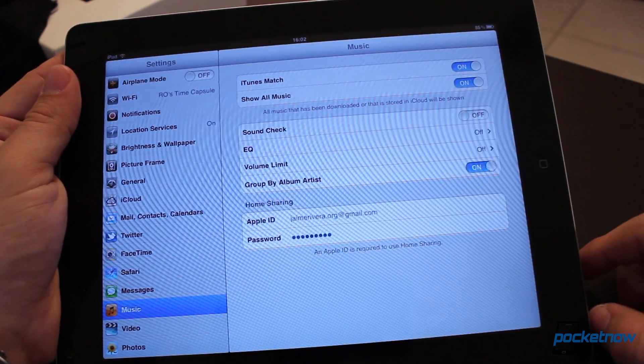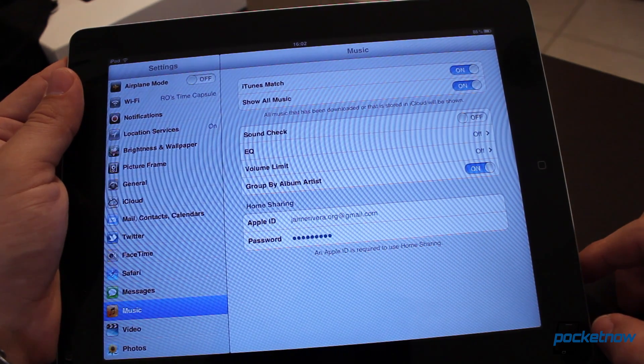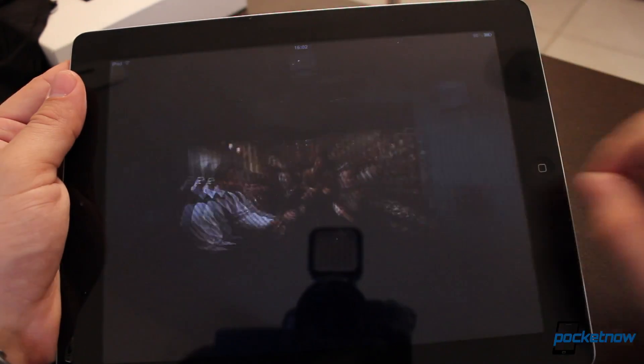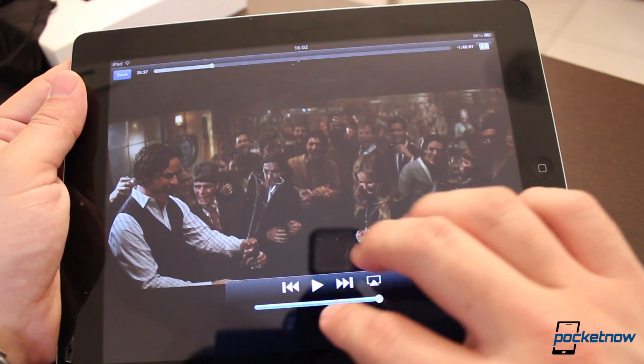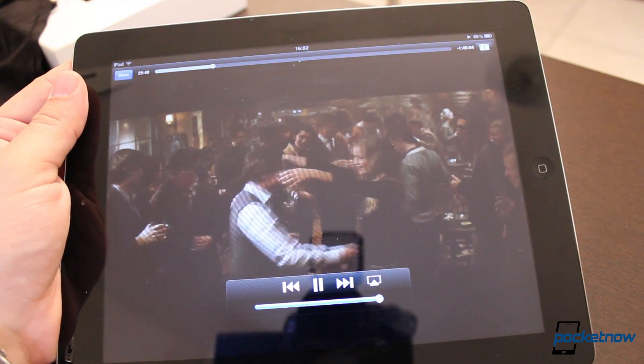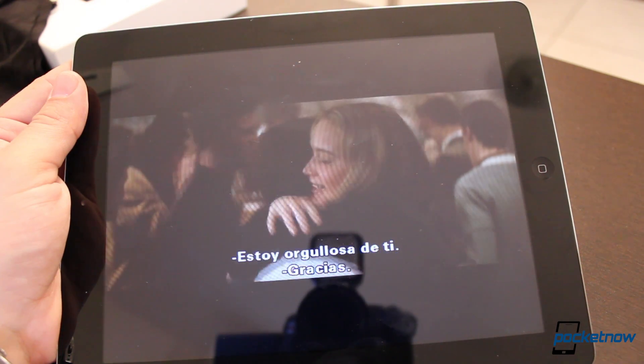iTunes Match now gets Genius Mixes and also Genius Playlist — a cool feature that was much expected. Audio TV shows and even movies now get enhanced audio on the iPad, which is a really cool feature because currently it wasn't doing that well. Podcast controls now give you playback speed and even the 30-second rewind that you're used to seeing in movies.